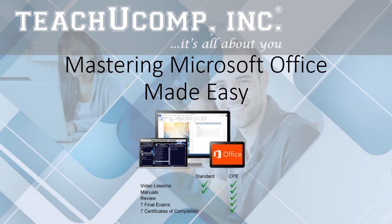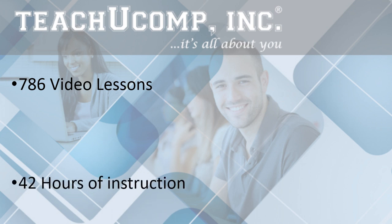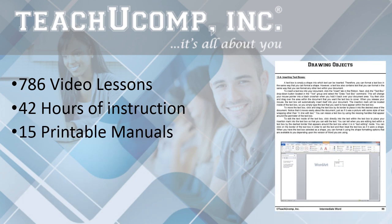Learn Microsoft Office with this comprehensive course from TeachUComp. Mastering Microsoft Office Made Easy features 786 video lessons with over 42 hours of introductory through advanced instruction. Reinforce your learning with the text of our 15 printable instruction manuals, which also come with additional images and practice exercises.